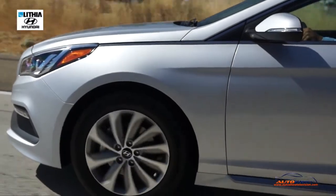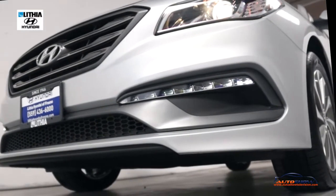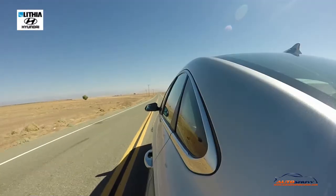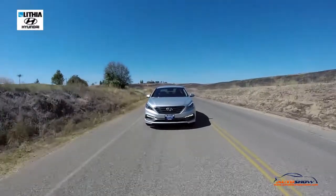The Sonata Sport comes with beautiful 17-inch sporty alloy wheels and LED fog lights. It also features a sporty grille and an awesome fuel economy of 25 miles per gallon in the city and 37 on the highway.